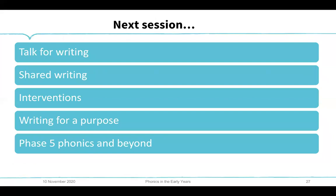Next session we will talk more about what happens beyond phase four — phase five — and more about talk for writing, helping children who are now writers to write stories and their own versions of stories they already know. We'll cover shared writing — writing together as a class, giving each other ideas, feeding ideas into a new piece of writing. We'll talk about how to improve your own writing, intervention for children not progressing or not enjoying writing, how to hook them in as they move from reception into year one, and the importance of writing for a purpose beyond the reception years.